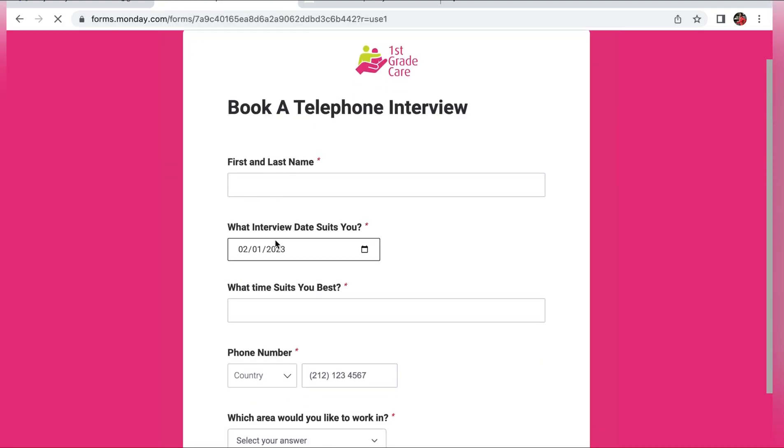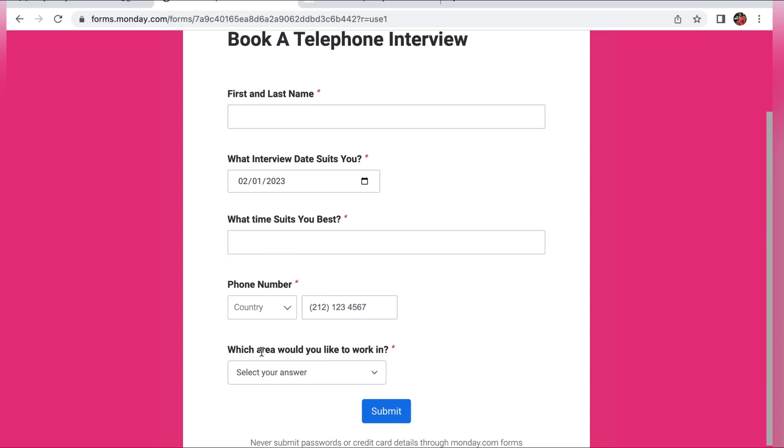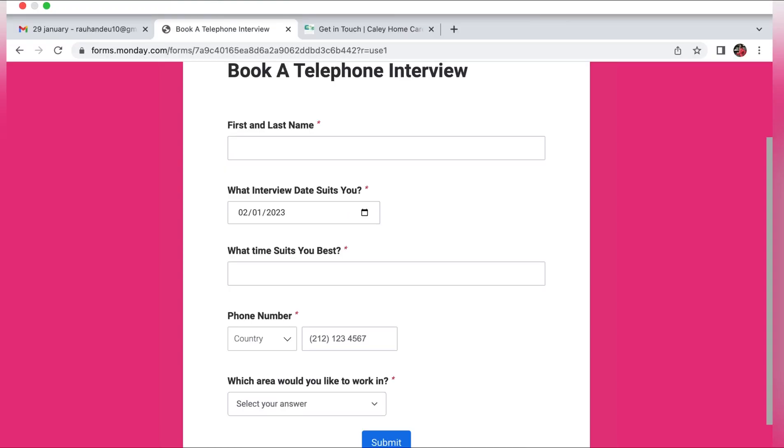When you click 'Book an Interview,' you'll fill in your information such as your name, cell phone number, when you'd like to have your interview, and the time that best suits you — that is UK time. Then click Submit and you've got an interview. If you like this video, don't forget to give it a thumbs up, share it, comment your thoughts and questions, and subscribe to the channel. See you in the next video!